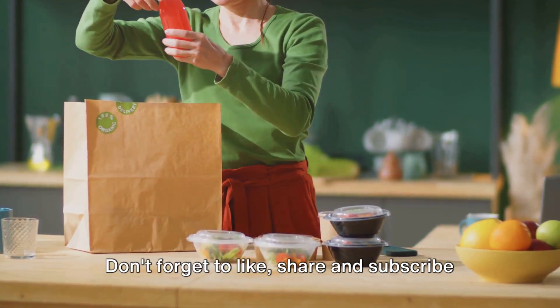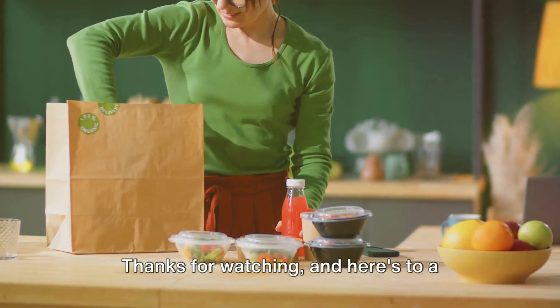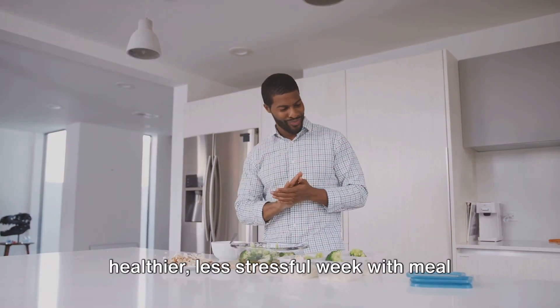Don't forget to like, share, and subscribe for more helpful tips. Thanks for watching, and here's to a healthier, less stressful week with meal prep.